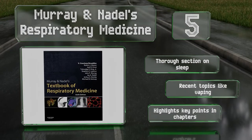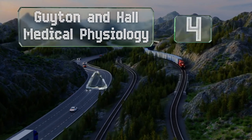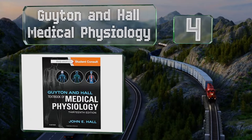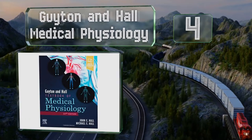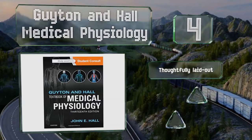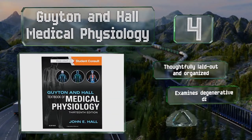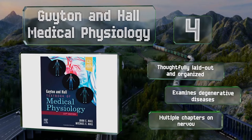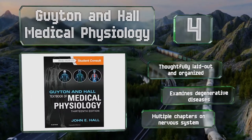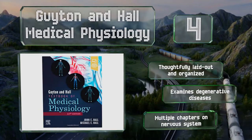At number 4, Guyton and Hall Medical Physiology lets you go online and quiz yourself over the material you've covered to ensure it sticks. It goes out of its way to present concepts rather than just serve up facts, helping students quickly get an overview of what they're learning. It's thoughtfully laid out and organized, examines degenerative diseases, and includes multiple chapters on the nervous system.